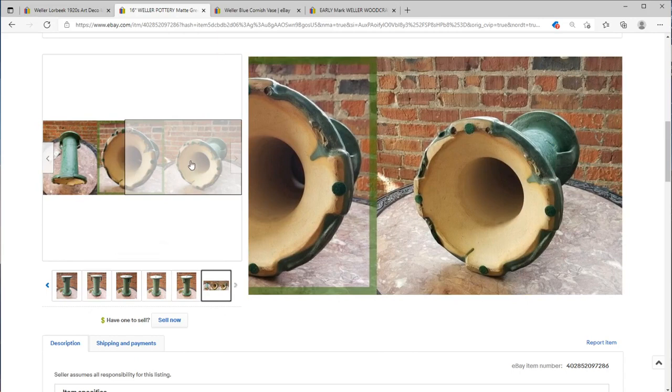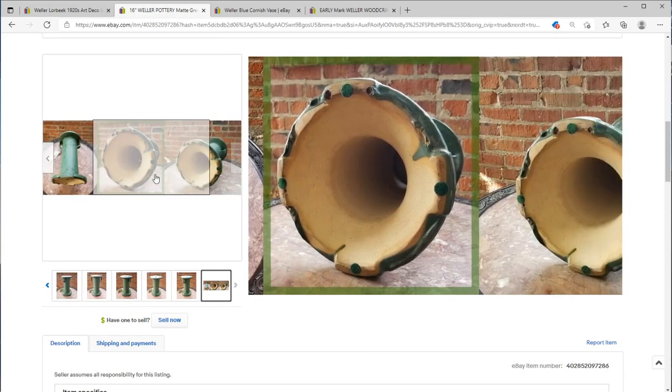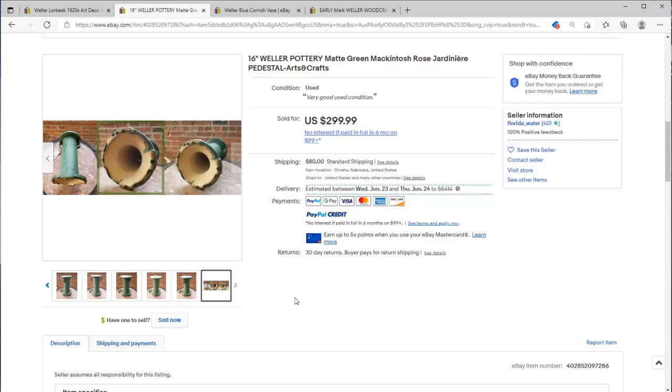It looks like we don't have a mark on the bottom, which isn't uncommon for Weller. It is a note of warning, though — a lot of times folks will call pottery Weller if they just don't know where it's from, because Weller made so much pottery and so much of it was unmarked, so folks tend to make assumptions.